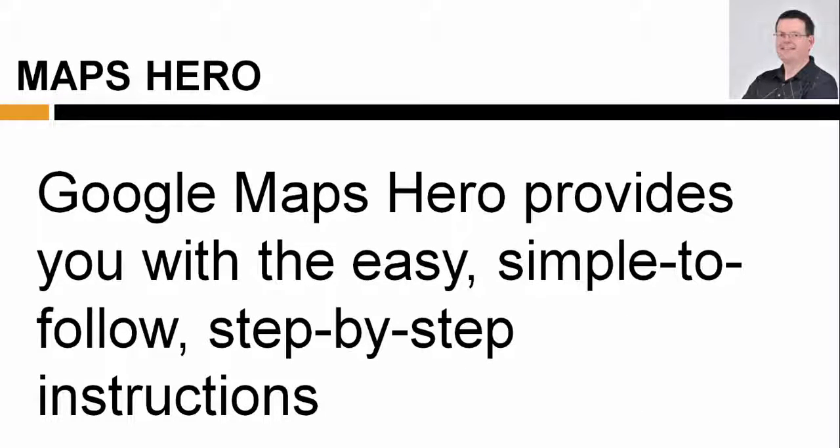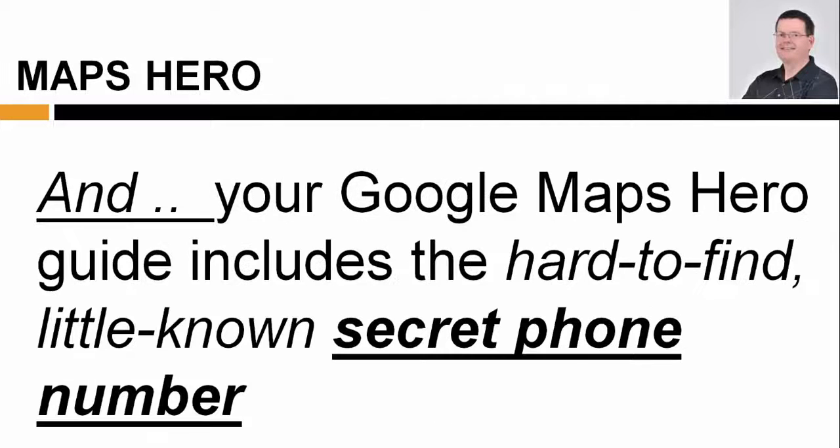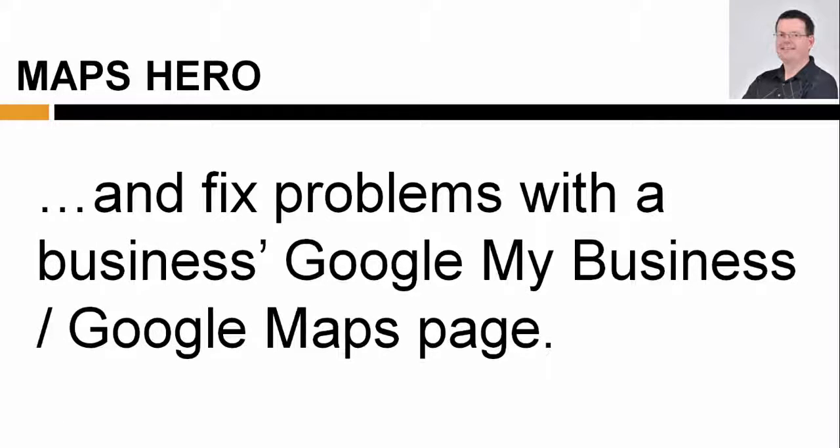Google Maps Hero provides you with easy, simple-to-follow, step-by-step instructions you need to get local businesses set up with their must-have, properly optimized Google My Business page. And your Google Maps Hero guide includes a hard-to-find, little-known secret phone number you can call to get a Google representative on the line with you immediately to troubleshoot and fix problems with the business's Google My Business or Google Maps page.